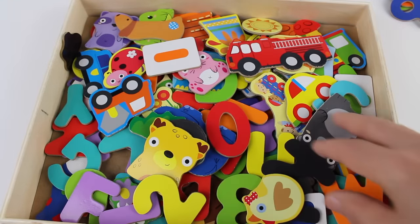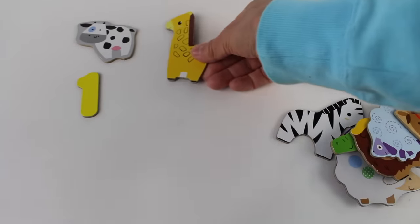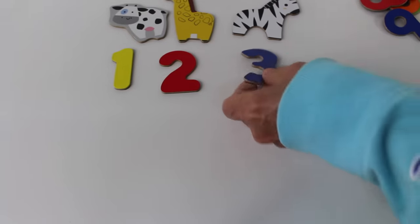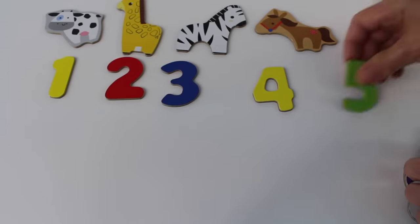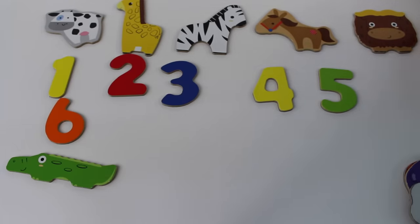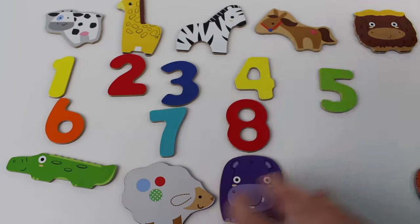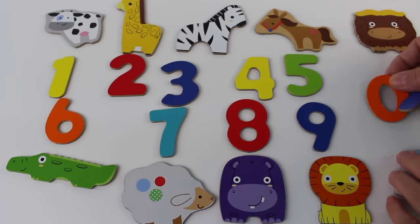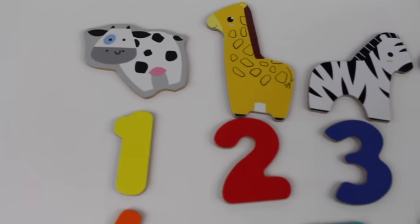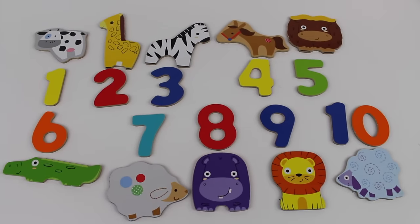Thanks for helping me find the animals today and the numbers up to number ten. Let's count them: one, two, three, four, five, six, seven, eight, nine, ten! Ten! You just helped me count to ten. Thanks for watching — see you in my next video!